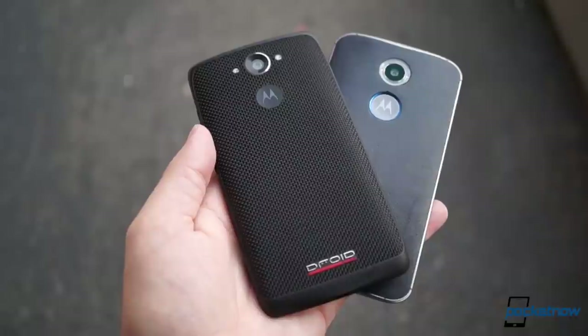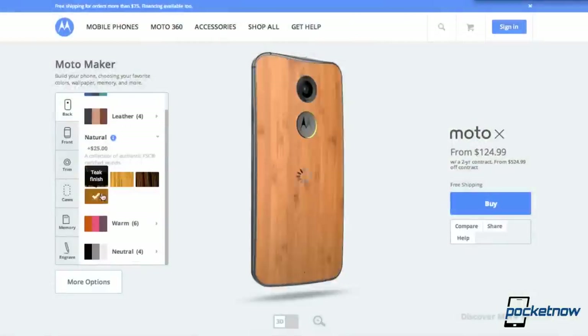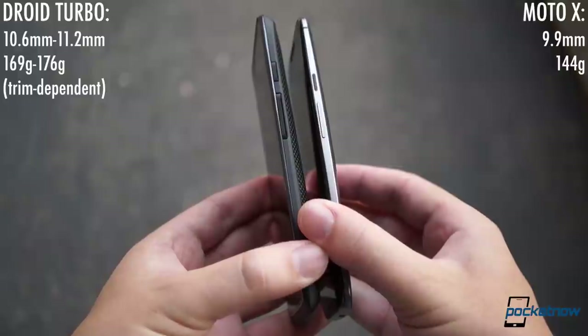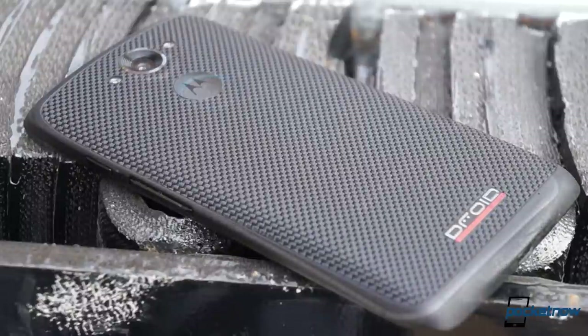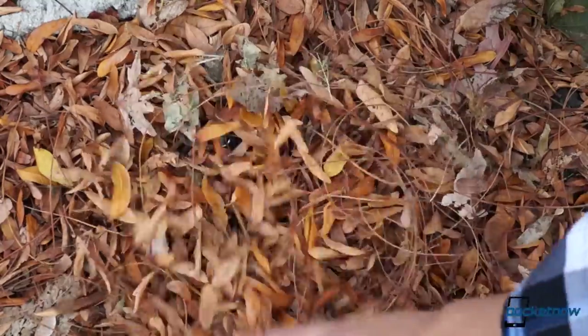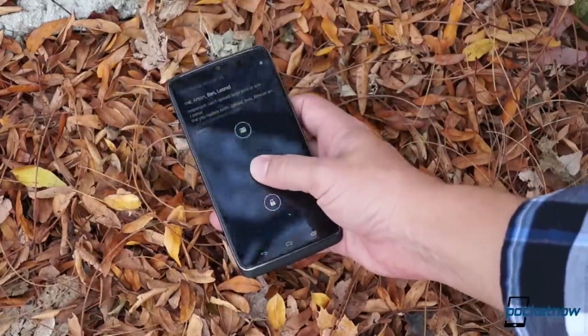Each offers a choice of casing options, but the Turbo stops at two: metalized glass weave or ballistic nylon. While you can dress up the Moto X in everything from plastic to leather to bamboo, and pick your own key color and trim color. The X is also lighter and thinner than the Turbo in every configuration, and its metal trim and buttons give it a more expensive look and feel overall, even though it's the cheaper of the two. So the X is the one I'd pick for a nice dinner, while with the Droid's advertised water resistance and more rugged build, that's the one I'd prefer for a hiking or wall climbing date.